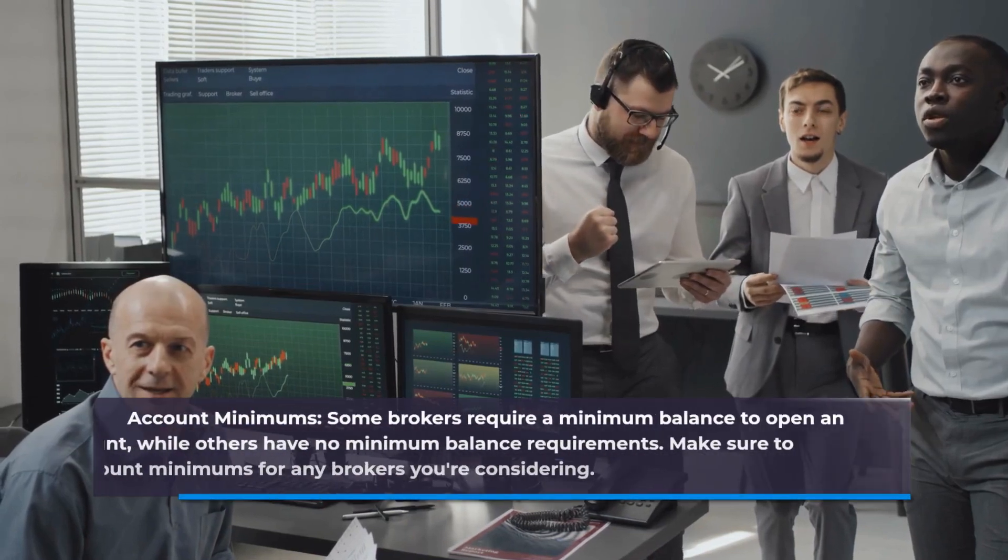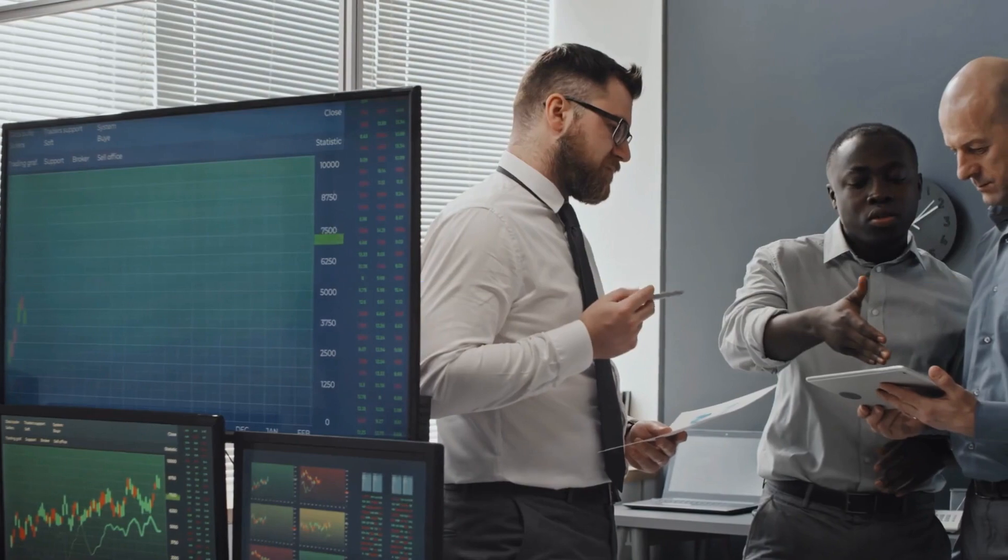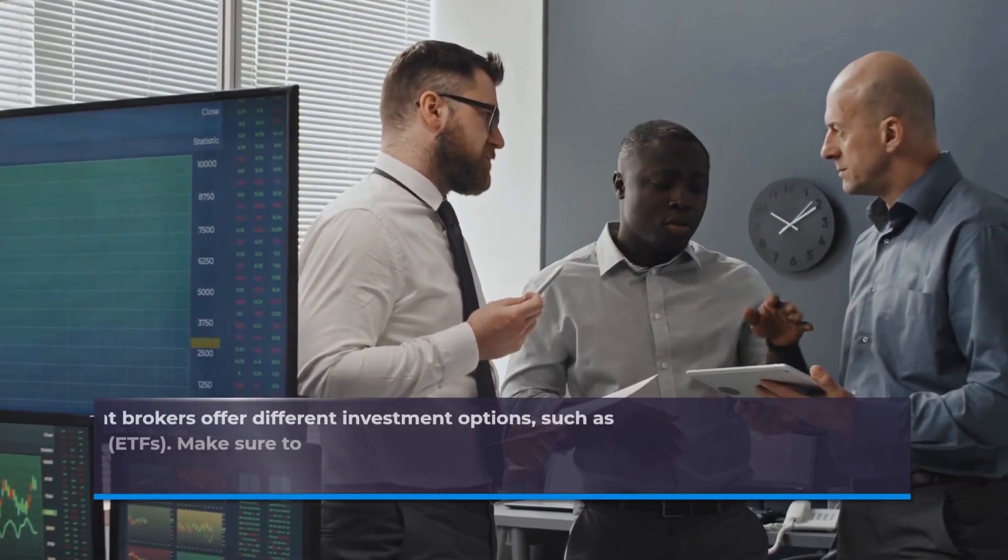Account Minimums. Some brokers require a minimum balance to open an account, while others have no minimum balance requirements. Make sure to check the account minimums for any brokers you are considering.